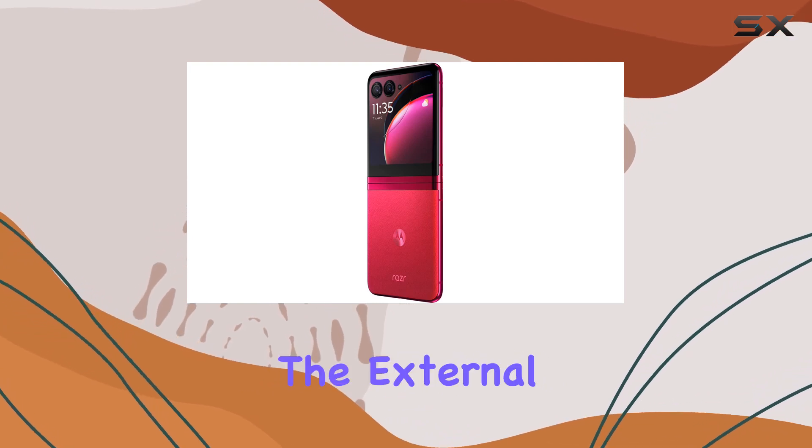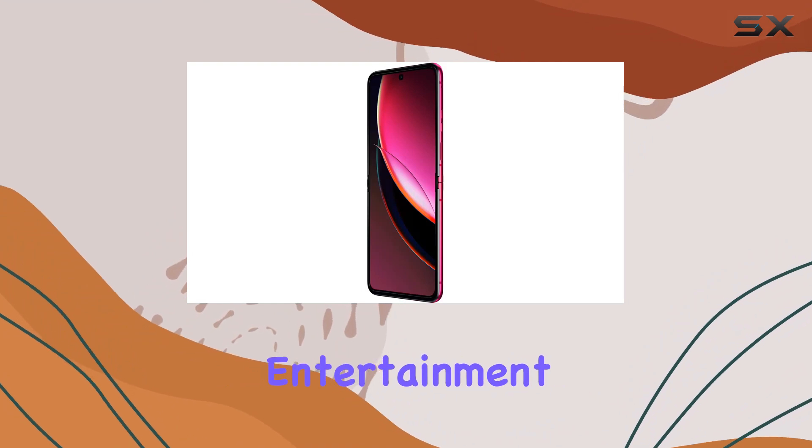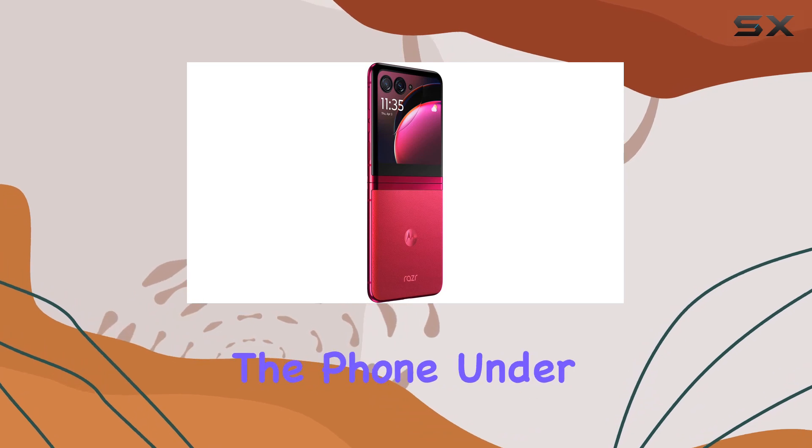But that's not all — the external display isn't just for capturing memories, it's a portal to entertainment. Play games, watch videos, and access your favorite apps without even opening the phone.